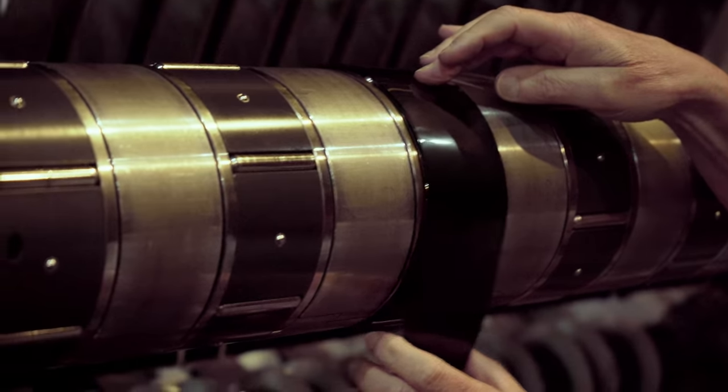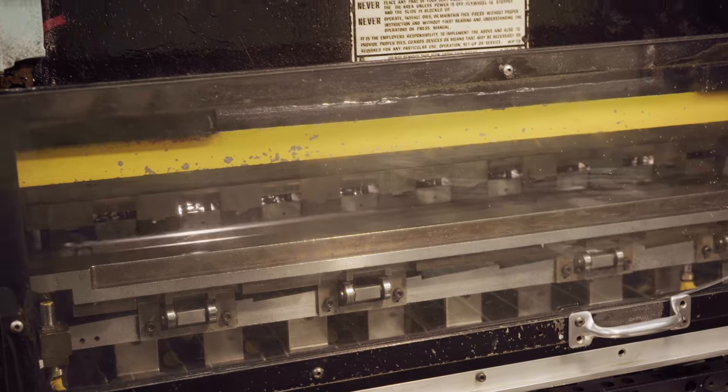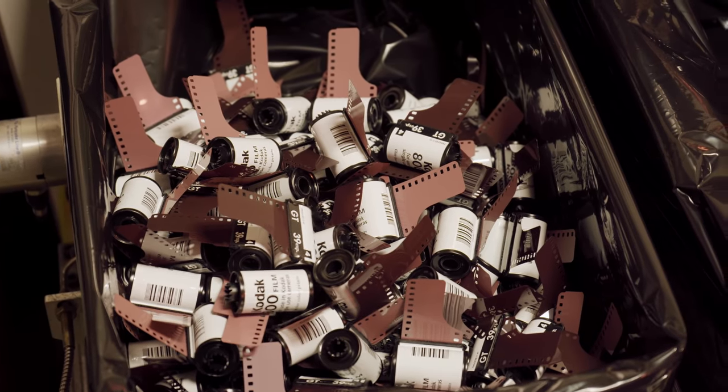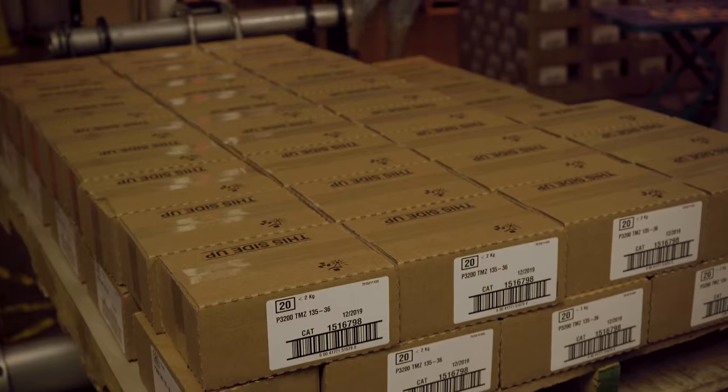Film finishing is responsible for cutting it down to whatever size it needs to be, perforating it if it needs to be, doing any special processing, and then getting it into a package and getting it out the door to everybody.